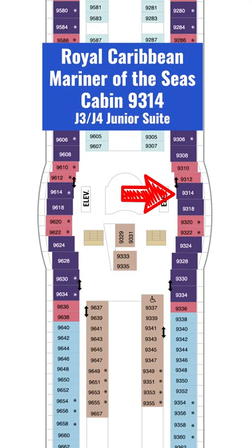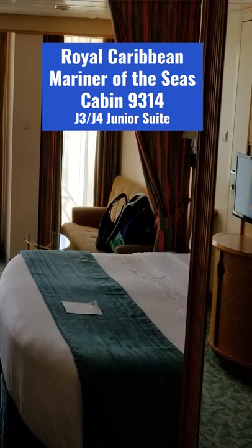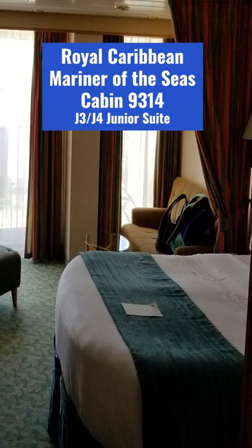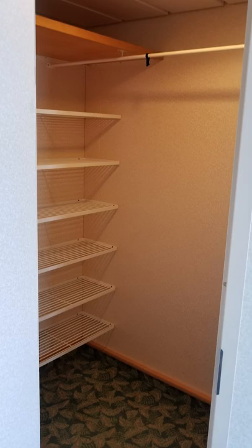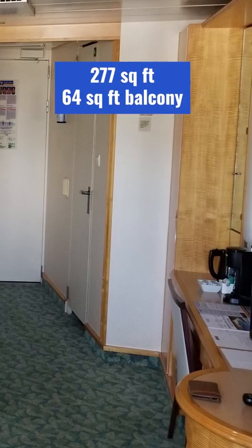Hey folks, I'm Walter and one of the best cabin values — and maybe one of our favorite cabins ever. It's on Mariner of the Seas, cabin 9314. It's a J3, J4 Junior Suite, but it's huge. The closet was so big we could have put a bed in there — it could have been a small bedroom.